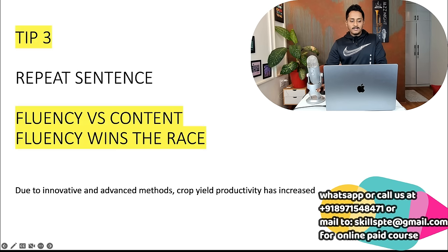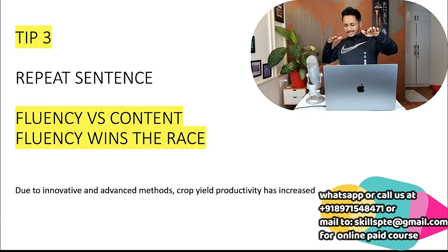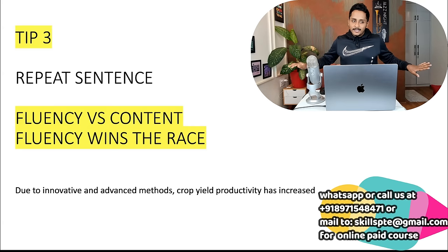Tip number three: Repeat Sentence. If you consider fluency and content in a race, fluency wins — content is not the priority. But 99.999 percent of people give priority to content and in doing so mess up their fluency. A typical person who doesn't understand this speaks like: 'Yes... due to... innovative and advanced methods... crop yield productivity has increased.' They're happy — but the score is zero. The software cannot understand choppy speech. Whatever you speak, you should speak fluently.